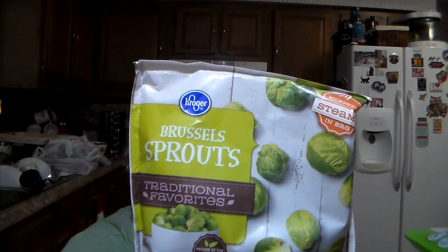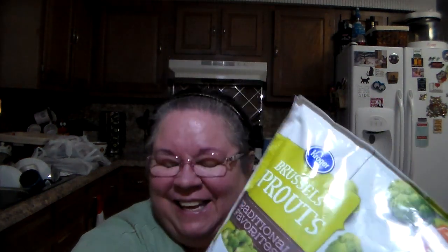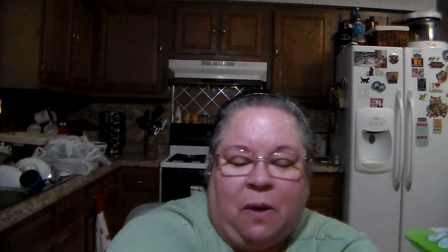I love Brussels sprouts — he loathes them, right up there with boiled cabbage. He says, 'Are you gonna stink up the house again with that stuff?' But anyway, I got myself some Brussels sprouts.